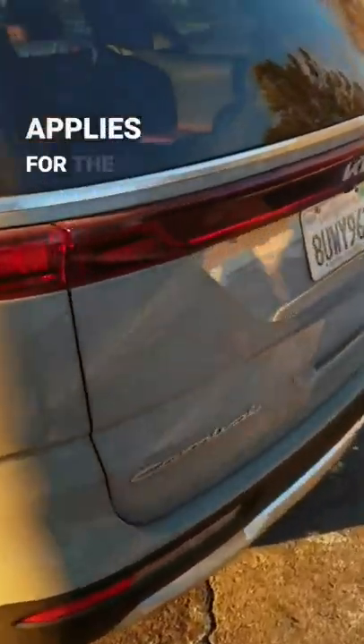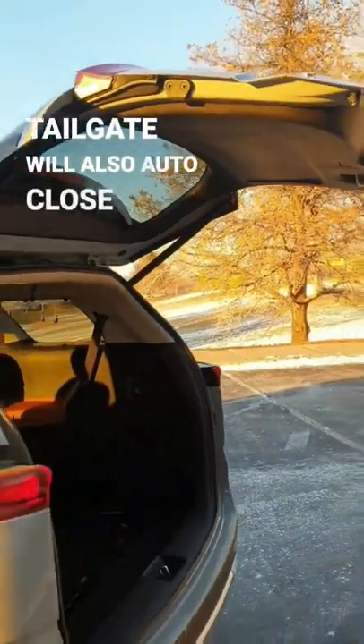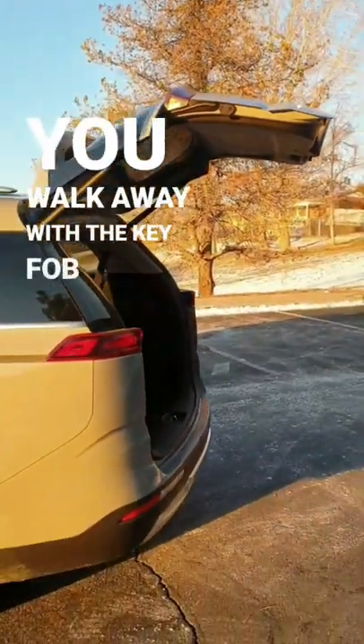Same thing applies for the rear tailgate. The tailgate will also auto close when you walk away with the key fob in your pocket.